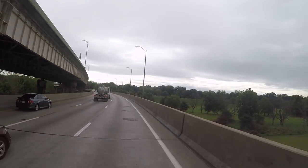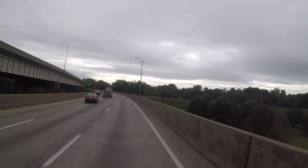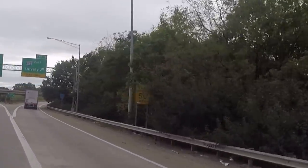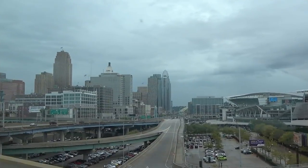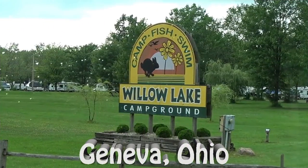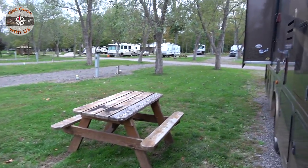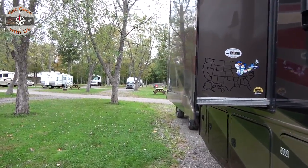This morning we had to leave that little gem of a campground, but we're on our way to Ohio. I'm going to take Maggie to Kentucky so she can see it too. Today we're in Geneva, Ohio, and today is Covered Bridges Day. Come along with us and we'll show you why.